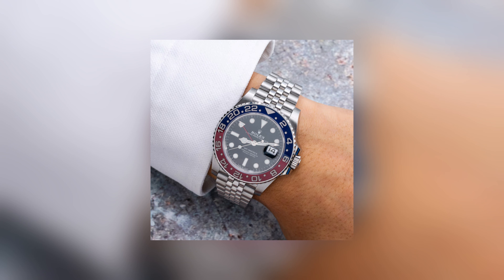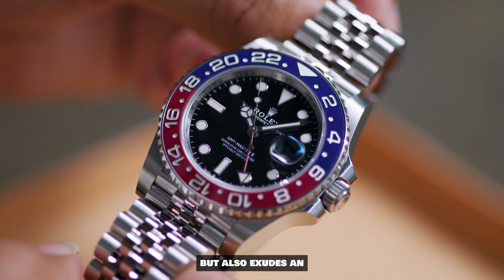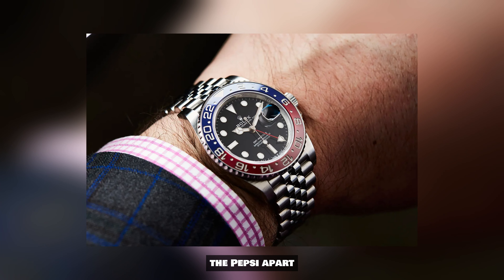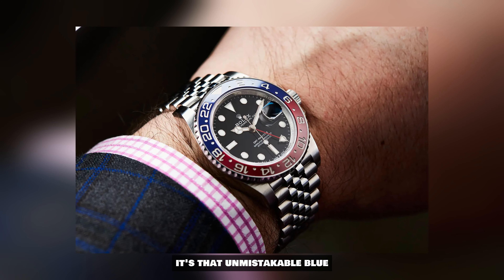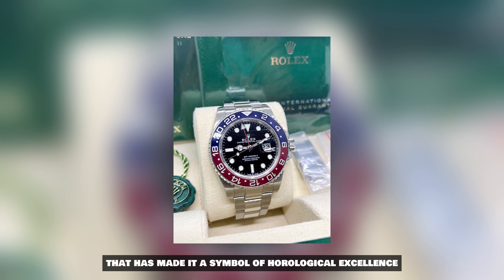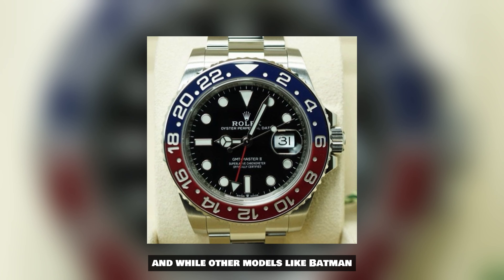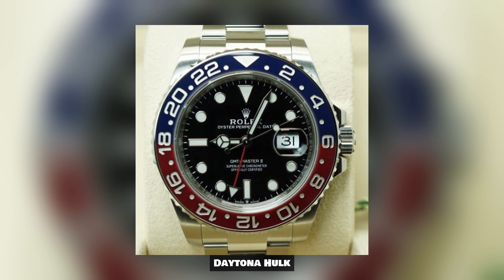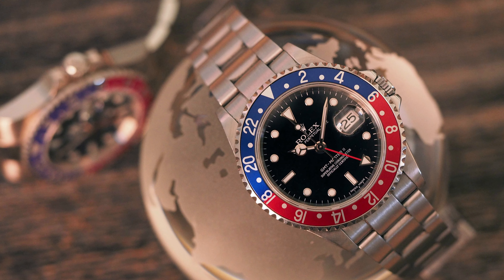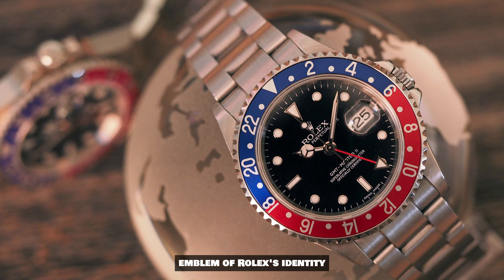Picture this: a watch that not only effortlessly tracks two time zones, but also exudes an air of authority and elegance that's hard to rival. What truly sets the Pepsi apart is that unmistakable blue and red bezel, reminiscent of a refreshing can of soda, that has made it a symbol of horological excellence. And while other models like Batman, Daytona, Hulk, and Tiffany have experienced their own moments in the spotlight, the Pepsi has maintained its unwavering position as a true emblem of Rolex's identity.